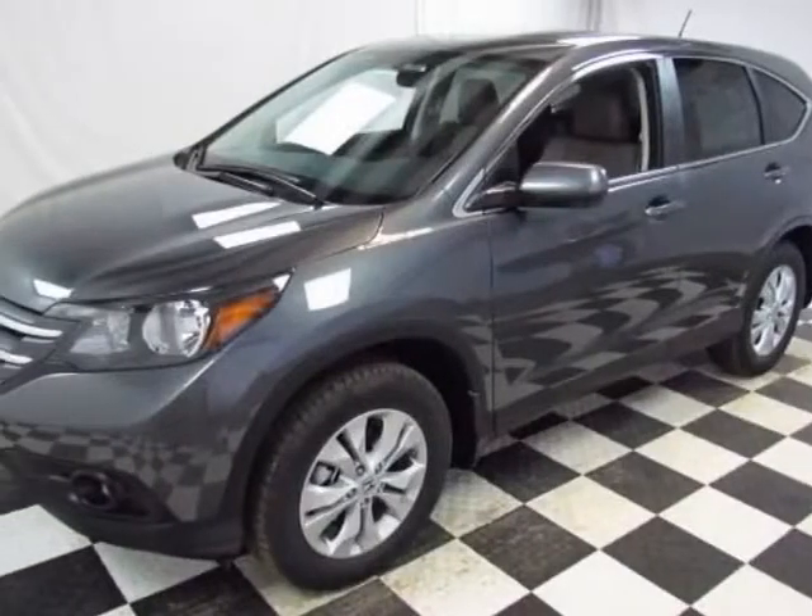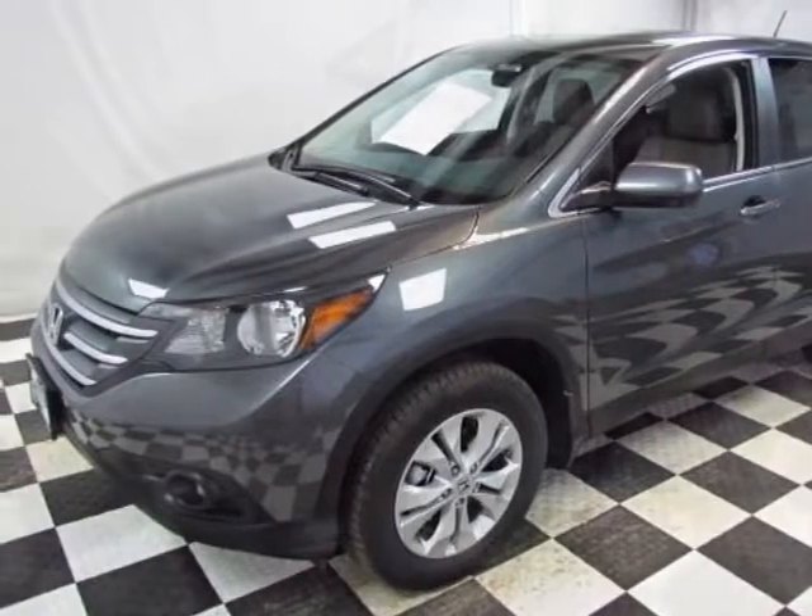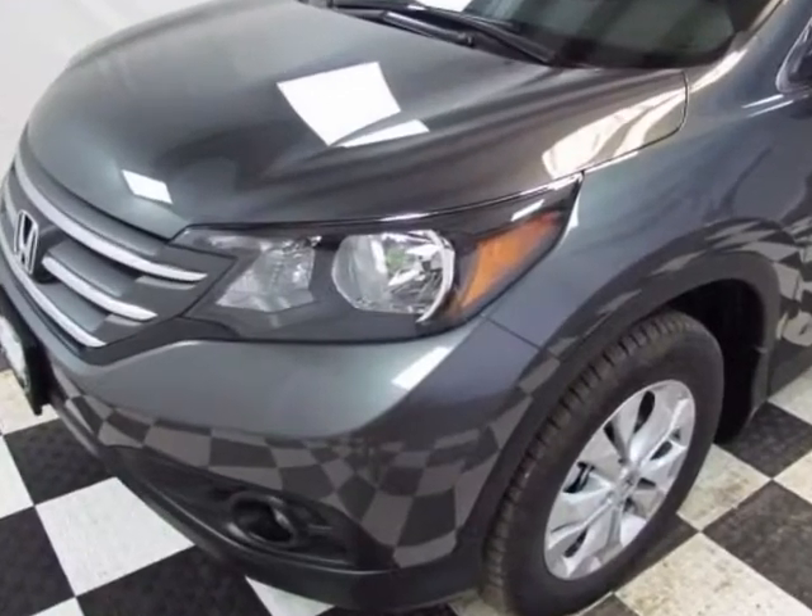Look at this new 2013 Honda CR-V. For your protection, this vehicle has a full factory warranty.